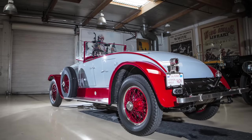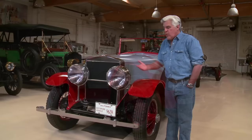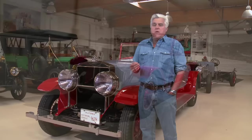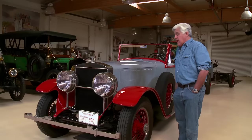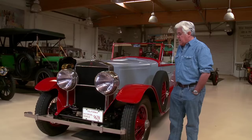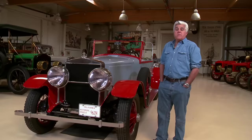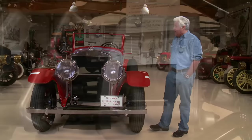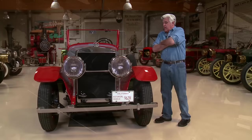It was built by Abner Doble. Prior to this, all steam cars required you lighting a pilot by hand using a match or a torch of some sort, and waiting 10 or 15 minutes for things to heat up. This was the first steam car you could get in, turn the key, and go. This car is interesting because it was owned by Howard Hughes. Howard Hughes was a big Doble enthusiast. He liked it because it was the only car that could match his Duesenberg in acceleration. He went 132.5 miles per hour in 1925, which is pretty amazing for a steam car.